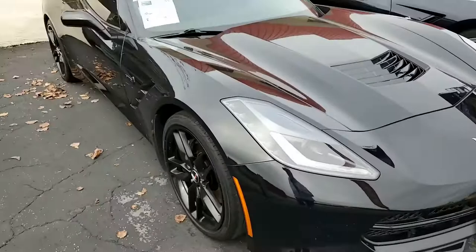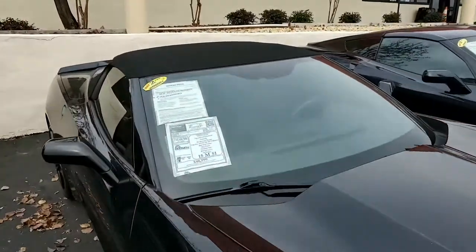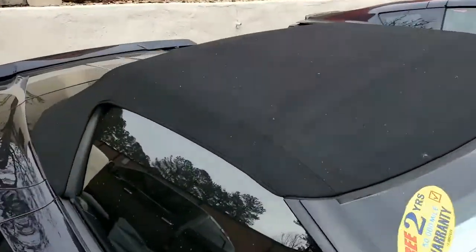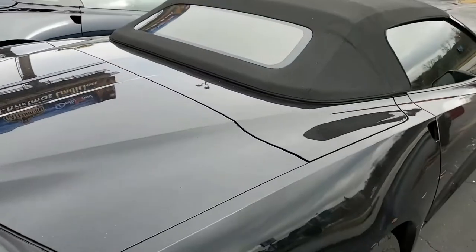This car has multi-mode exhaust, black wheels, power top, Bluetooth package, dual power seats, keyless entry and start, dual zone electronic climate control, and it also has the HD headlights on start, tilt, and teller.